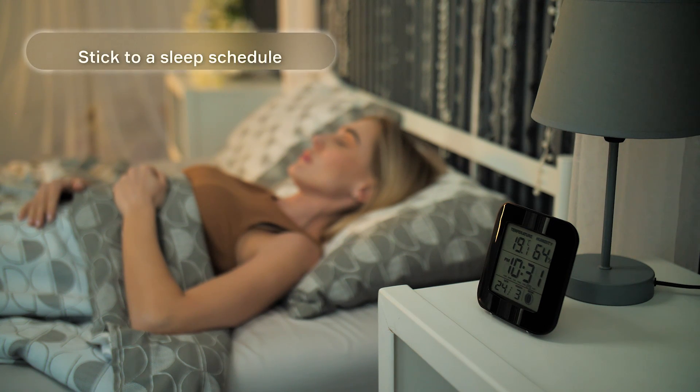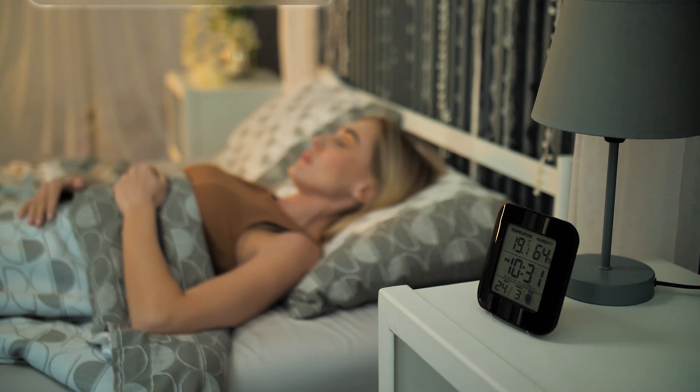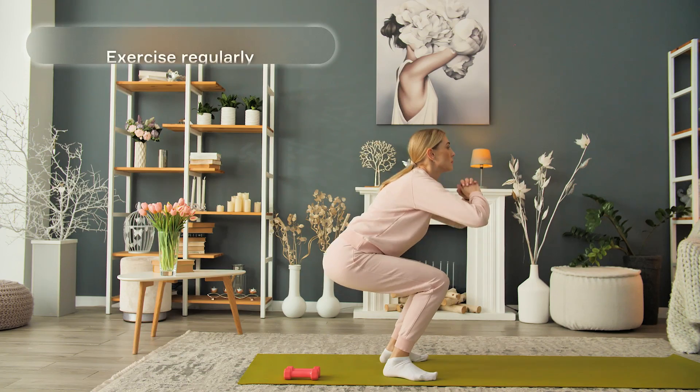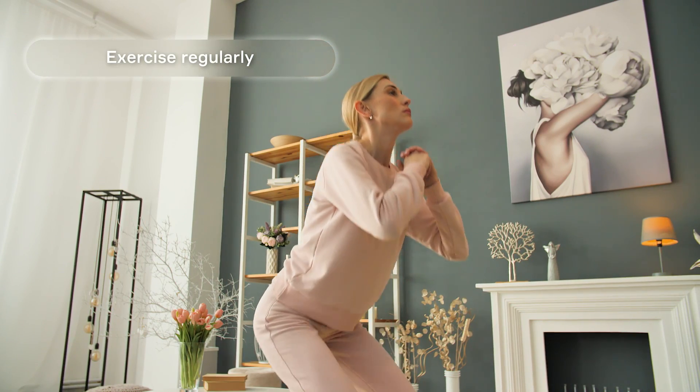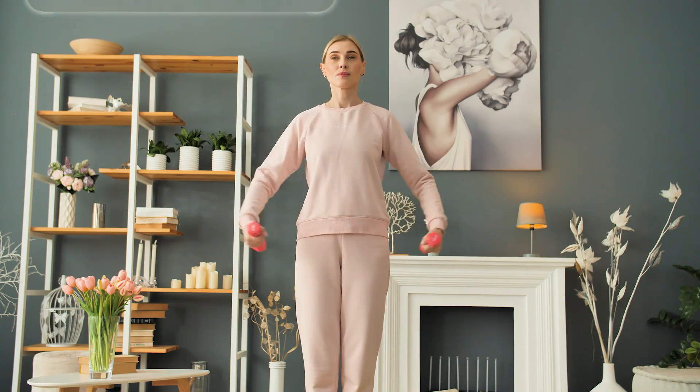How can you improve your sleep and not wake up in the middle of the night? Stick to a sleep schedule — try to go to bed and wake up at the same time every day, even on weekends. Exercise regularly, but make sure you finish your workout at least 2-3 hours before going to bed.